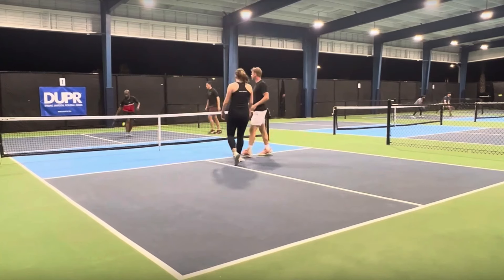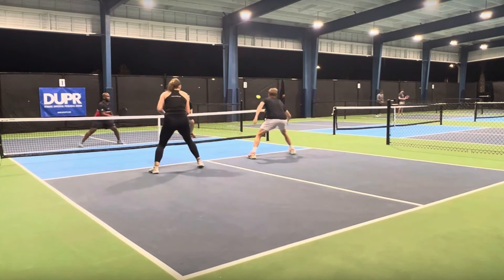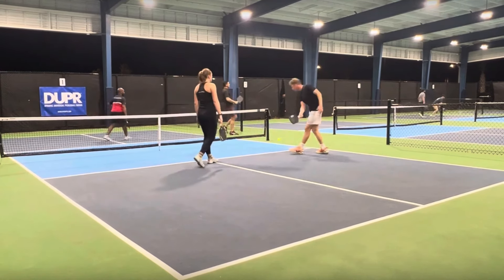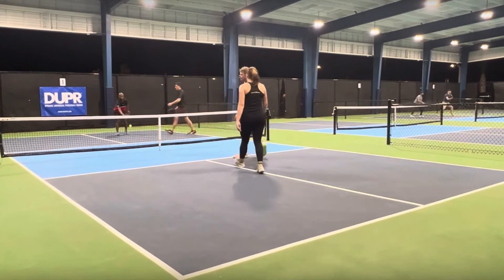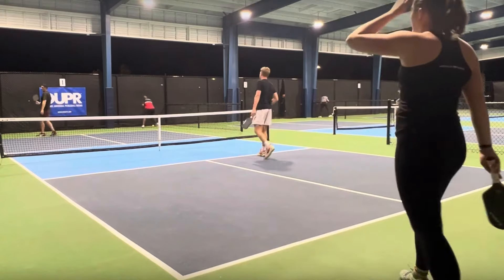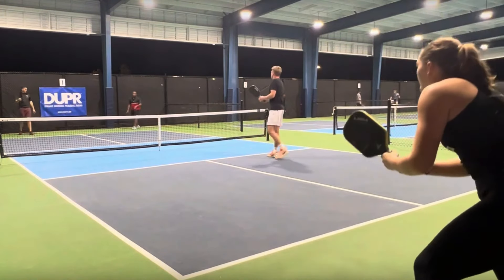The male player in the near court had the opportunity to put this ball away. He just waits too long to hit this ball. He should have reached out and hit the ball sooner. Instead, he lets it go a little bit lower and when he hits it, he just kind of pops it up to his opponent and his opponent puts it away. If he would have had his paddle out further in front of him, he could have taken that ball out of the air quicker and put it away.